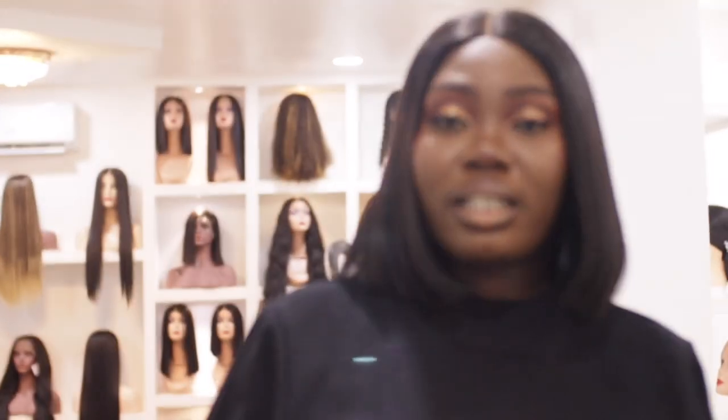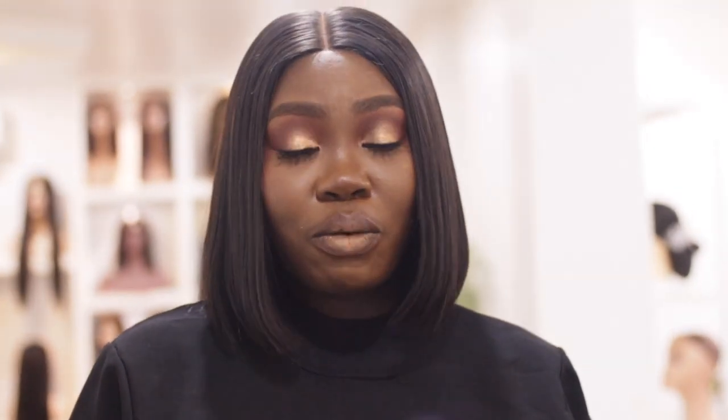Sorry that I didn't do the salon tour before we started functioning, but I'm doing it now. One of the reasons I'm actually doing it today is that we are renovating the salon, so whatever you're going to see now will not be here in the next couple of weeks. We are going to be starting our renovation possibly next week. Today's Tuesday.